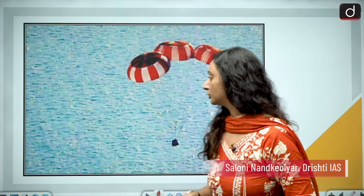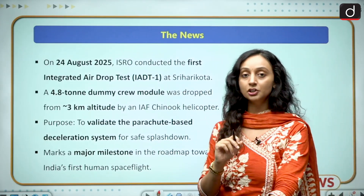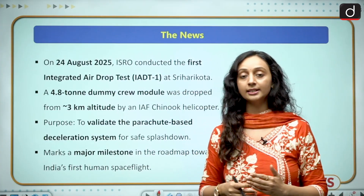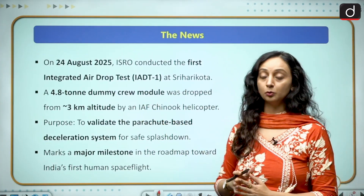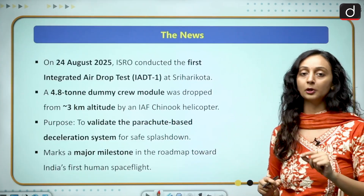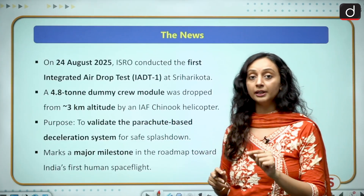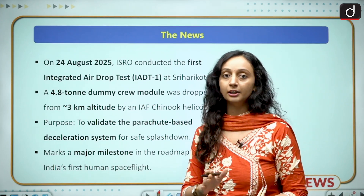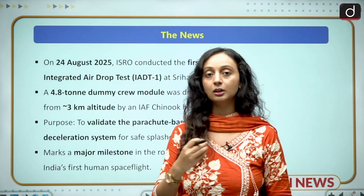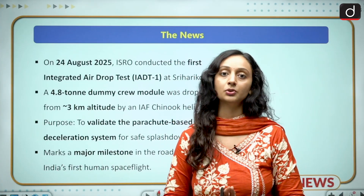On 24th of August, ISRO conducted its first integrated airdrop test in Sriharikota. In this test, a 4.8-ton dummy crew module was dropped from an altitude of roughly 3 kilometers using the Indian Air Force's Chinook helicopter, and a safe splashdown happened in the Bay of Bengal. The vehicle was also successfully recovered with the help of the Indian Navy and Coast Guard.